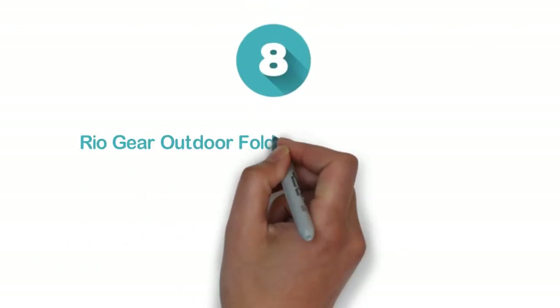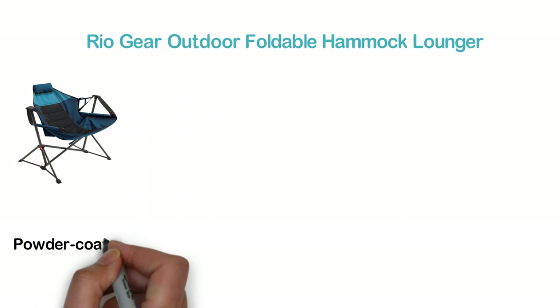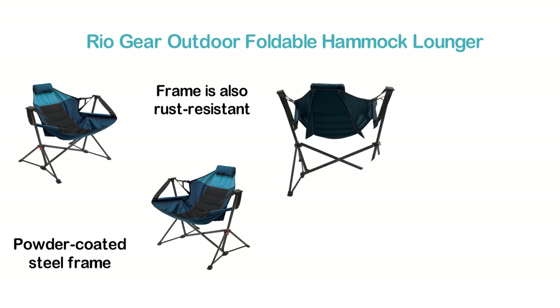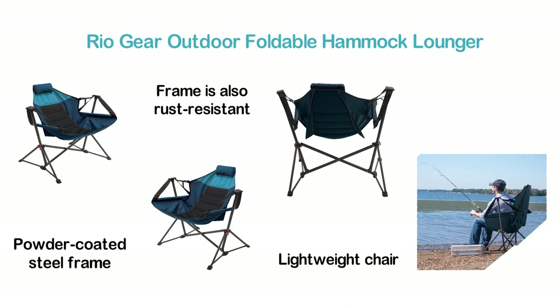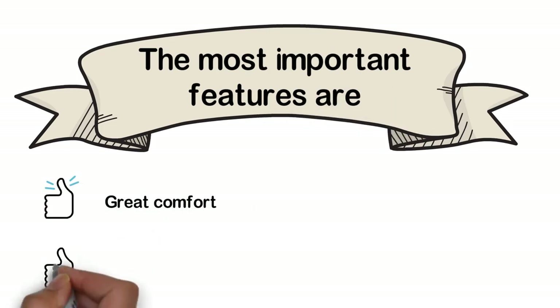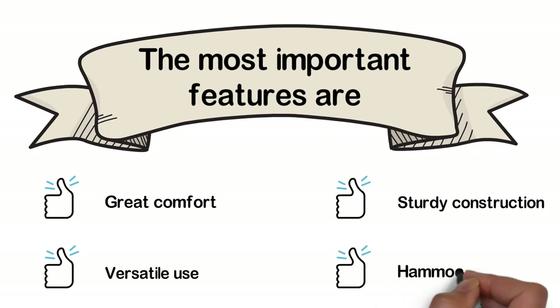Starting our list at number 8: the RioGear Outdoor Foldable Hammock Lounger. It's a portable camping chair with hammock-style seating. The powder-coated steel frame is durable enough for heavy use and is rust-resistant, supporting easy folding. It's a lightweight chair that can be easily transported, weighing only 11 pounds. The most important features are: great comfort, versatile use, sturdy construction, and hammock style.